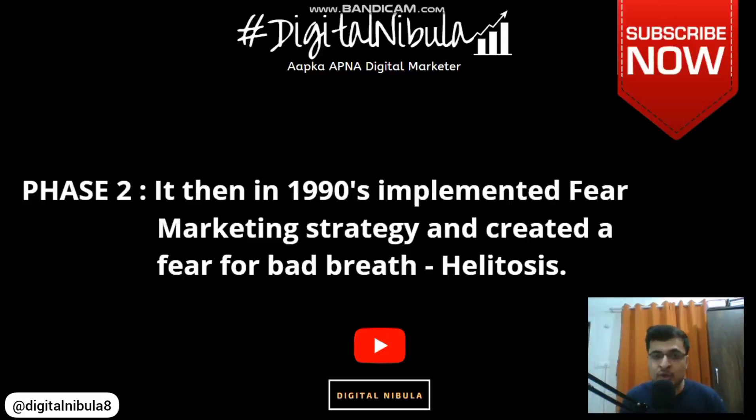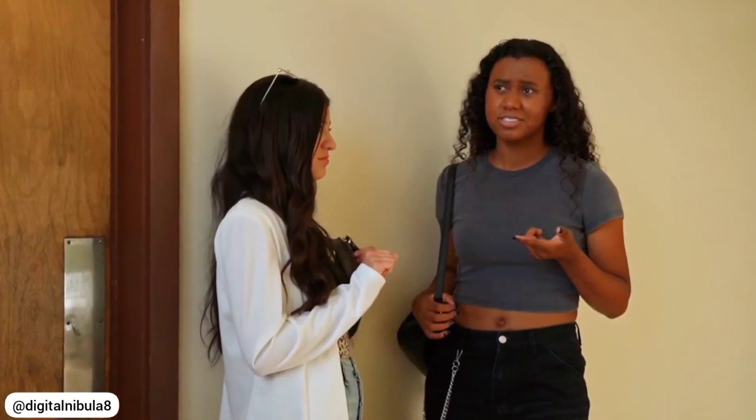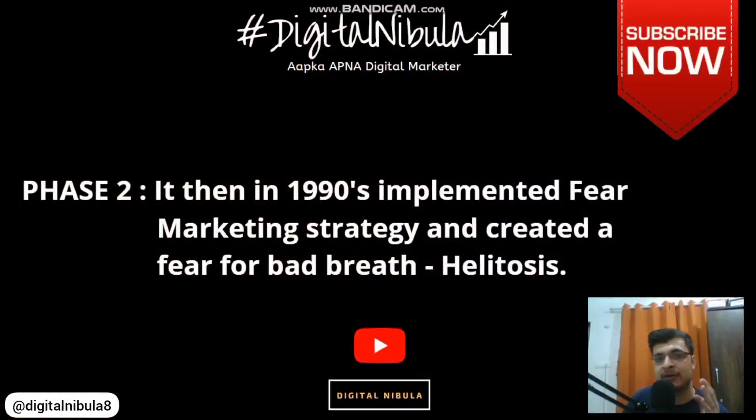The same approach was used across different market segments. One advertisement showed how bad breath impacts parents — their children don't want to come closer or interact with them. Another showed a person being ridiculed for bad breath and excluded from parties and group get-togethers. Listerine marketed a feeling of being left out, a feeling of sadness and disgust. This fear compelled almost 80 percent of Americans to try the product, and today Listerine is present in about 60 percent of American households, used as part of their essential daily kit.